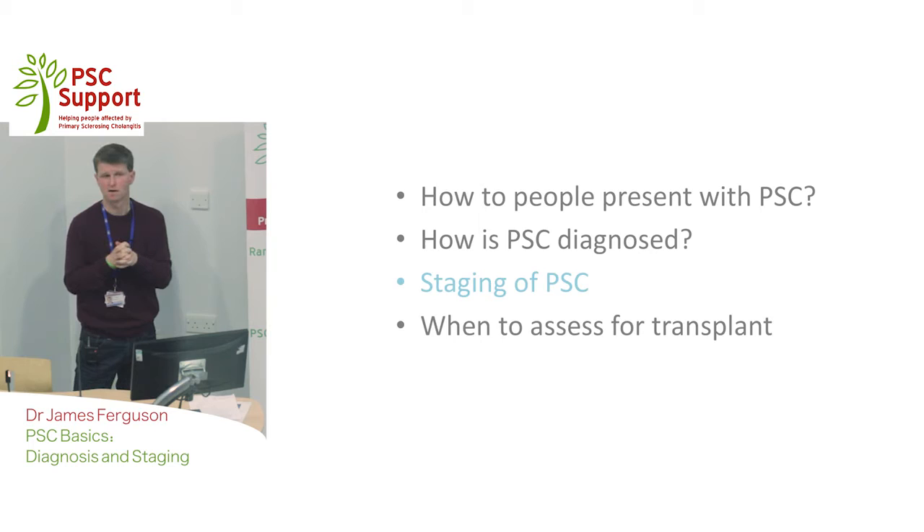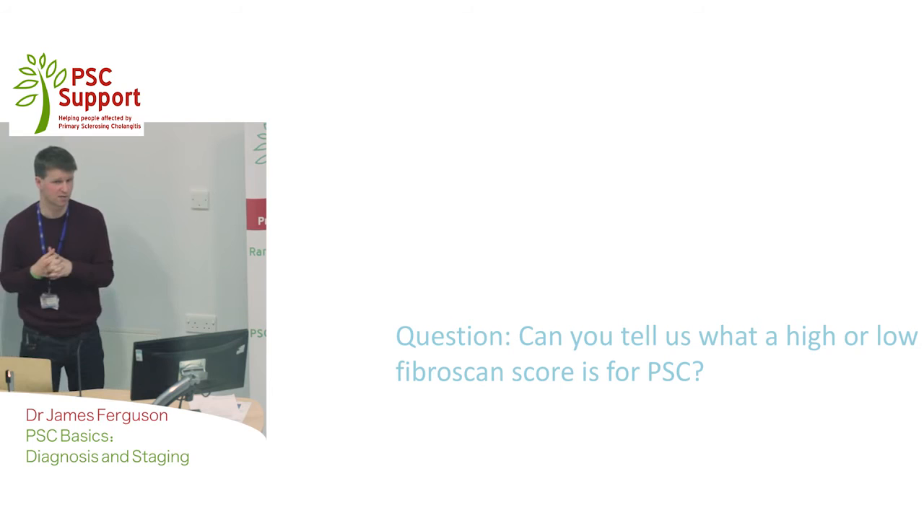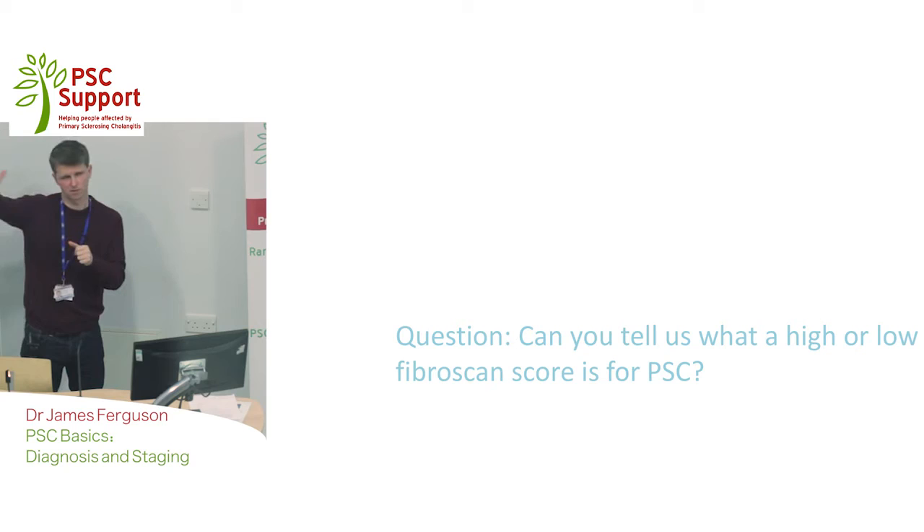Can you tell us what the scorings are? Well, we extrapolate from other conditions. A score under 7 is a reassuring score indicating very little or minimal fibrosis. There are intermediate scores thereafter, and scores can go as high as the 40s for people with cirrhosis or extensive scarring. It's the ones in the middle that we find more difficult to know exactly what they mean.